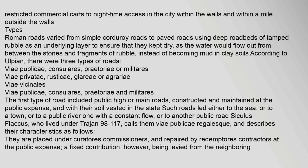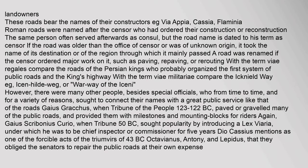The first type of road included public high or main roads, constructed and maintained at the public expense, with their soil vested in the state. Such roads led either to the sea, or to a town, or to a public river, or to another public road. Siculus Flaccus, who lived under Trajan (98–117), calls them v. publicae regalesque, and describes their characteristics: they are placed under curators and repaired by contractors at the public expense, with a fixed contribution levied from the neighboring landowners.